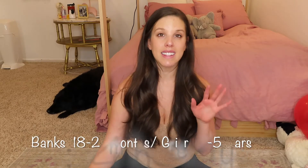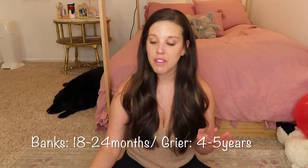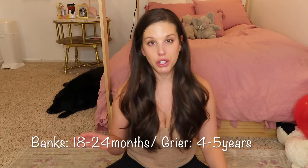Habobi reached out to me and sent me clothes for both Banks and Greer. All of the stuff that I show you for Banks is 18 to 24 month, and all of the stuff I'm going to show you for Greer is four to five years. I got their stuff just a little bit bigger because I want it to last them for a long time and hopefully they can wear it next year when it's cold also.